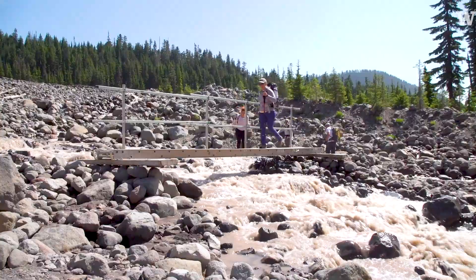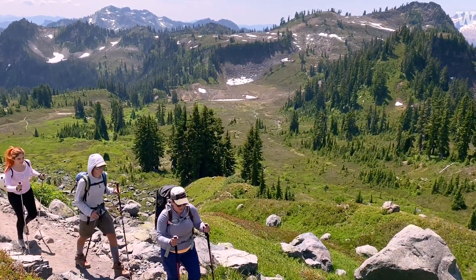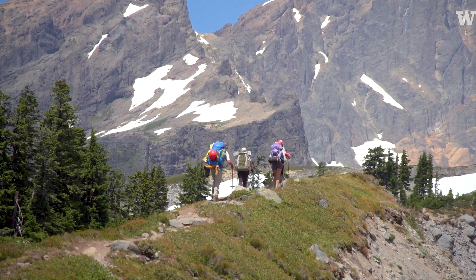We got to see a really awesome glacial landscape. We hiked up through a forest and onto a glacial moraine, which is a big ridge of rock that's left behind by a glacier.